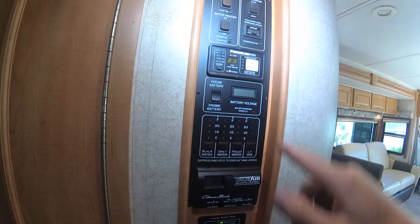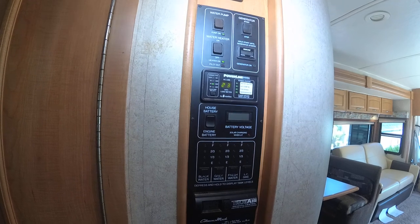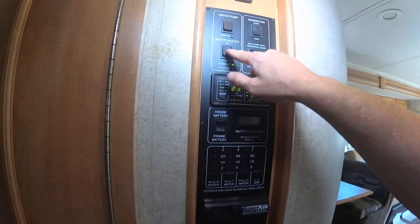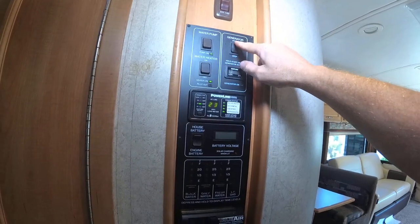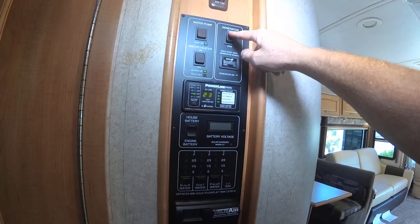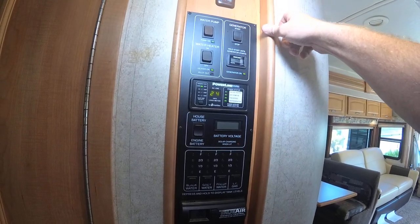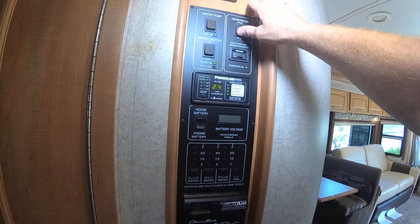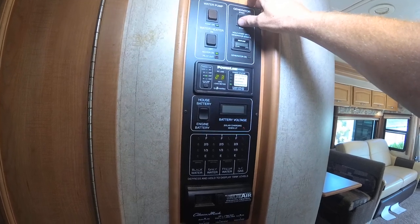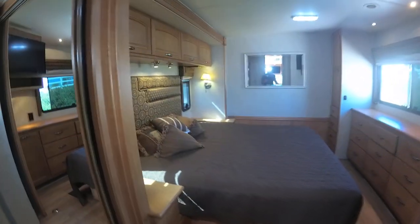Right now we're only plugged into 30 amps and it'll manage those 30 amps. Here's your hot water for the LP part, and here's the 110 water pump and generator start. The generator has 1,406 hours and has been fully serviced — we changed the oil, filter, and air filter. 1,400 hours is nothing on a generator.